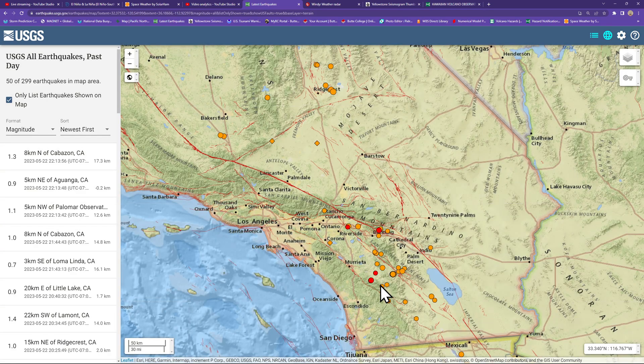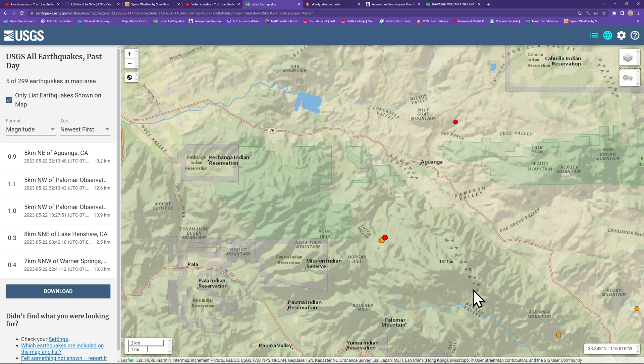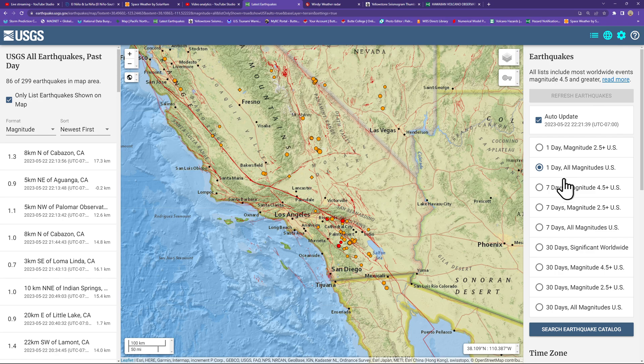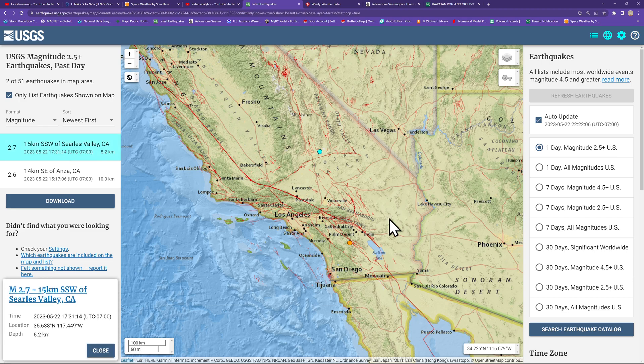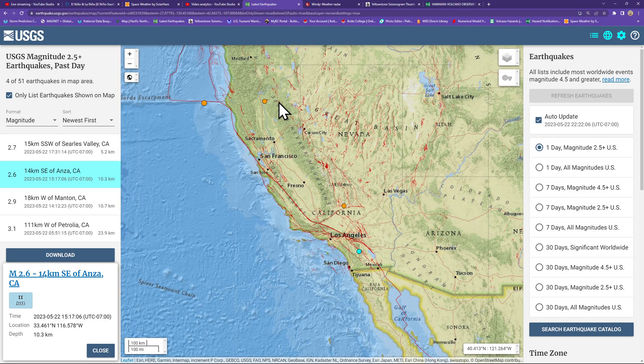Looks like the Palomar Observatory has shown some activity down here near Palomar Mountain with a couple smaller quakes in the last hour. Looking at the 2.5 and above model, we did see a 2.7 earlier this afternoon outside the Ridgecrest area. Also a 2.6 further down south along the San Jacinto Fault Zone, up north into Northern California.